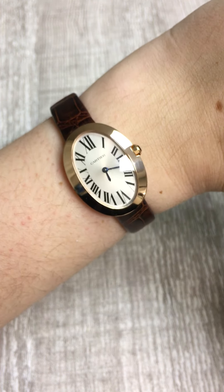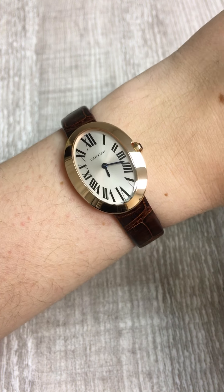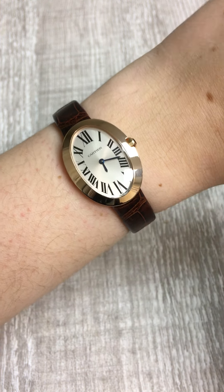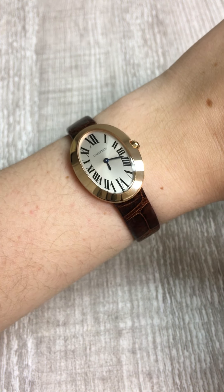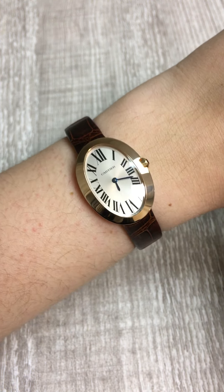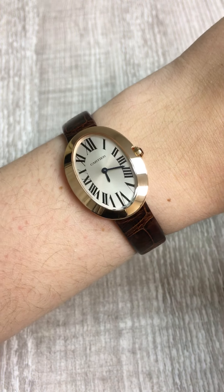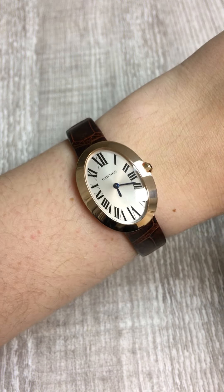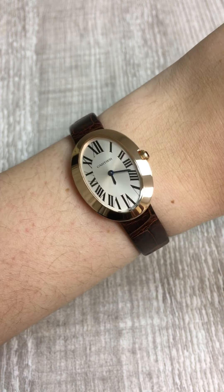So all in all, I think this is a gorgeous classic Cartier watch that's a little bit different from all the other Cartier watches, but it's such a classy and very elegant piece that you could pair with something more formal or just wear every single day as a very simple, paired-back watch. So if you love this watch and you want to purchase it, or if you want to check out the rest of our Cartier collection, you can check it out now at swisswatchexpo.com.